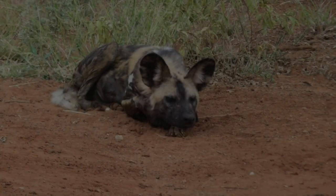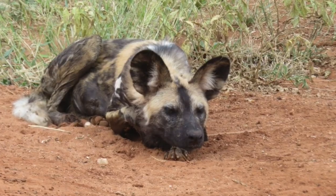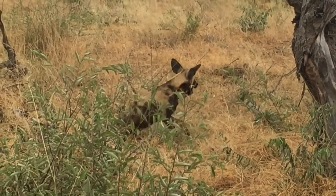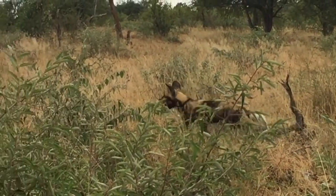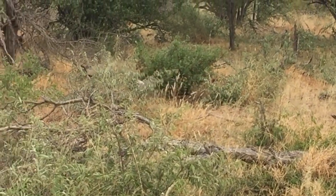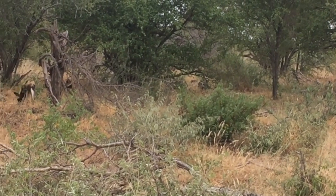Welcome back to the Bareface Safari. The subject of today's video is the wild dog, Lycaon Pictus, also known as the Painted Wolf. This is one of the park's lesser spotted predators — in Kruger Park there are only about a hundred and twenty of these guys, and they are fascinating.